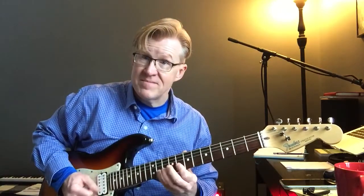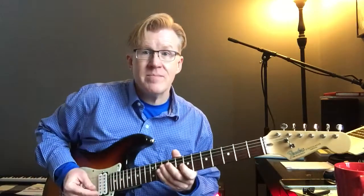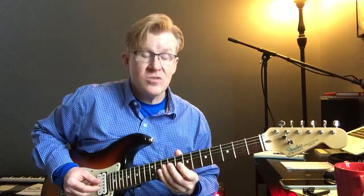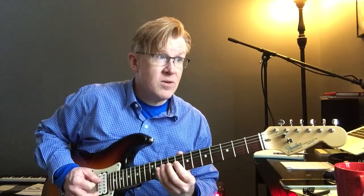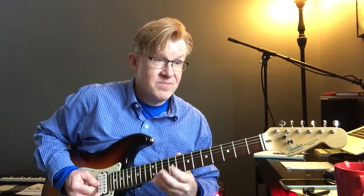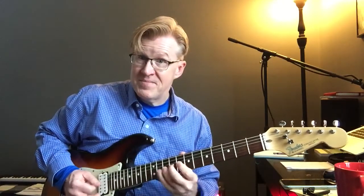A couple of ways you can make that interesting — dress it up, change it up. You can come in early, a little anticipation.